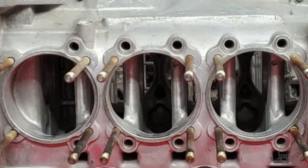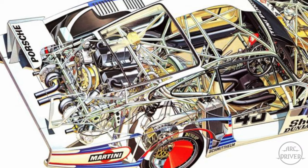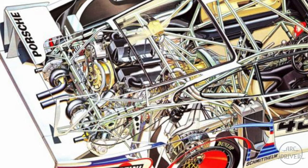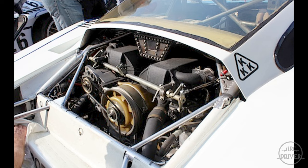Next, he bores out the three-liter engine to 3.2 liters and installs four overhead camshafts. And to satisfy the enormous horsepower requirements, he installs two huge KKK turbochargers with custom-designed waste gates. By the time Hans Mesger is done, the six-cylinder boxer engine produces 845 horsepower.